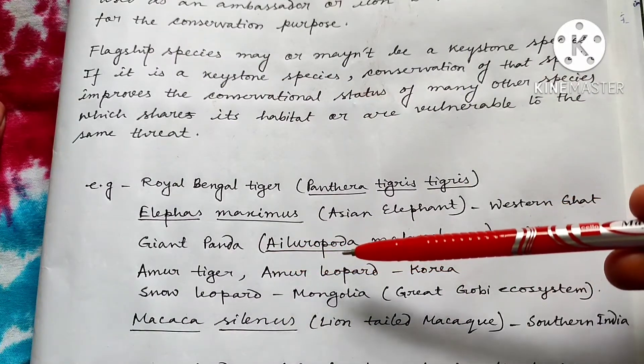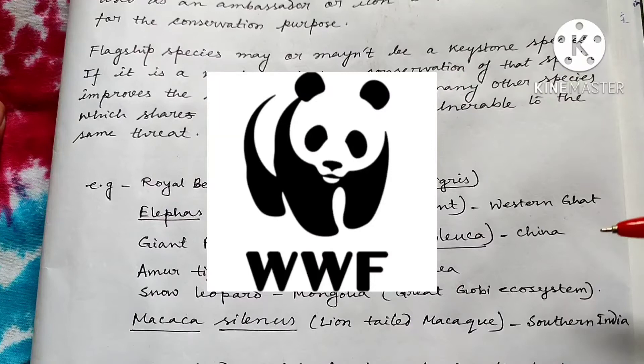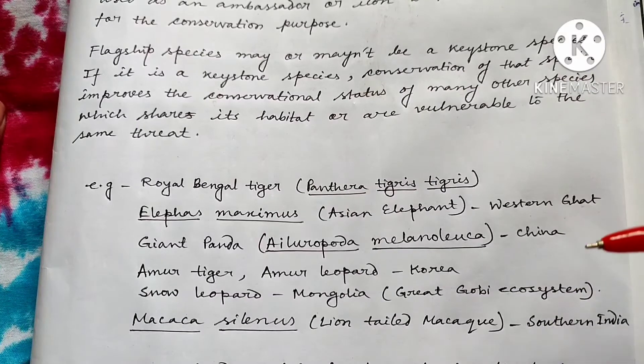Giant Panda, Ailuropoda melanoleuca — they are mainly used as a flagship species in China and they are also the main icon of WWF, World Wildlife Fund. Due to high economic development in China, the forest habitat for Giant Panda is decreasing and has decreased so much that they now need to be saved and conserved. Their conservation will also conserve the ecosystem in which it inhabits and also the water resources for many people in China.